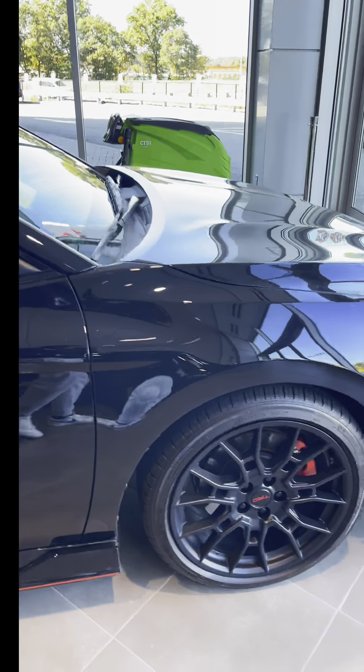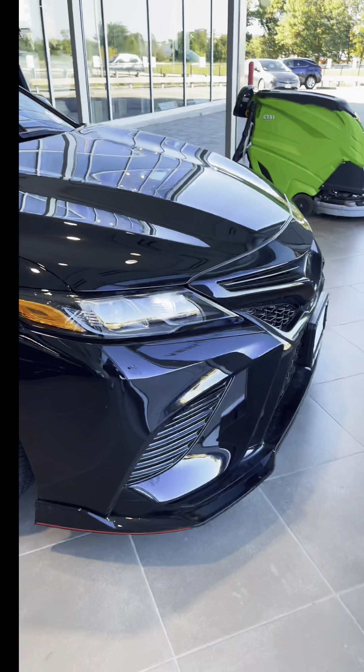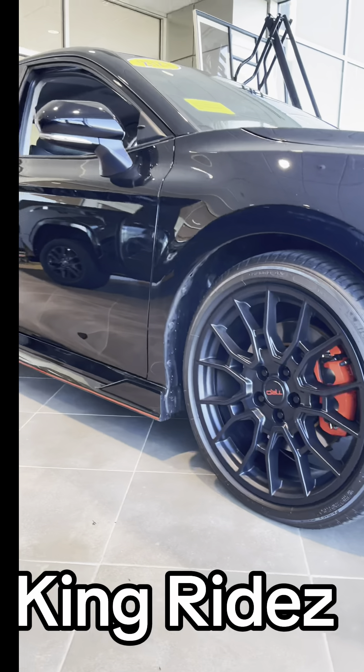It has an eight-speed shiftable automatic transmission, 22 miles per gallon in the city and 31 miles per gallon on the highway. It also has a front splitter for downforce. If you want more content like this, subscribe to my YouTube channel — thank you!